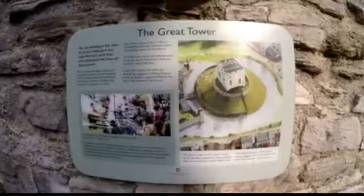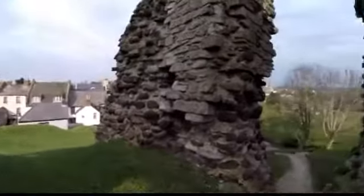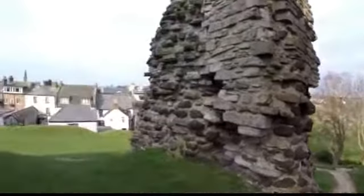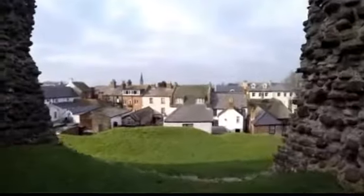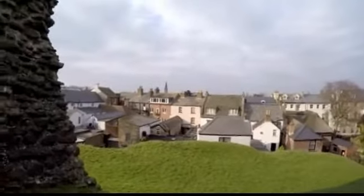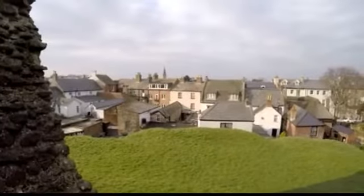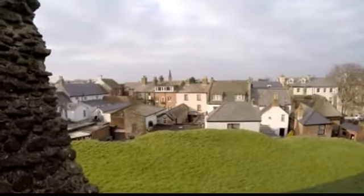This is the Great Tower. Interesting — all these different buildings, the rooftops all merging together.